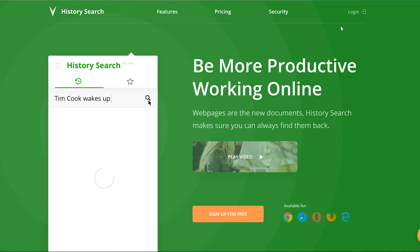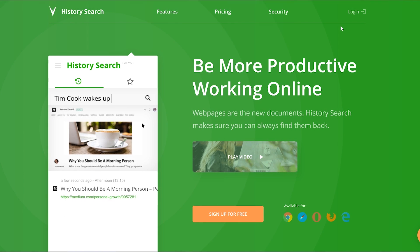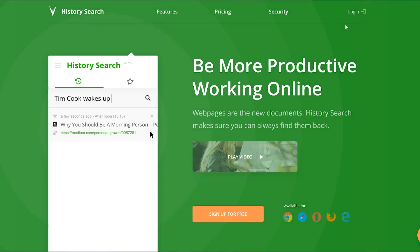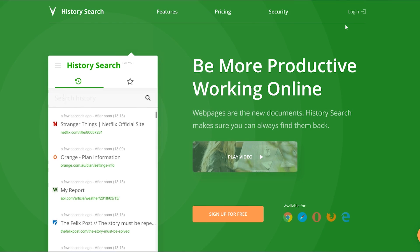History search is essentially a plugin that turns any website into a searchable document. We all use browser suggestions — when we type in the address or part of the title, the browser searches our history and suggests which link we might be looking for. What history search does is go a step further: they parse all the text that's visible within websites that we visit, and then it becomes searchable.